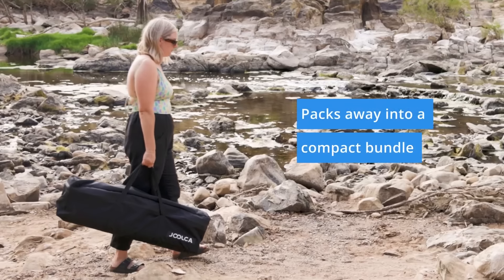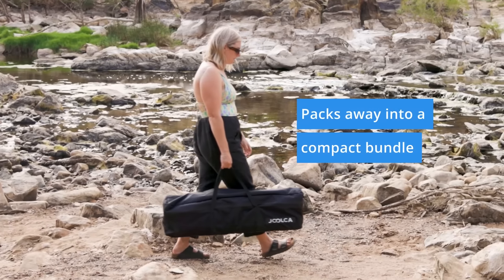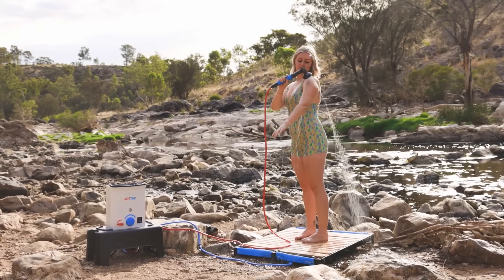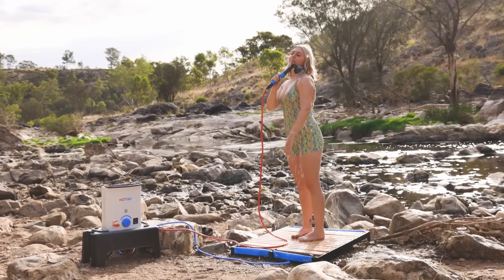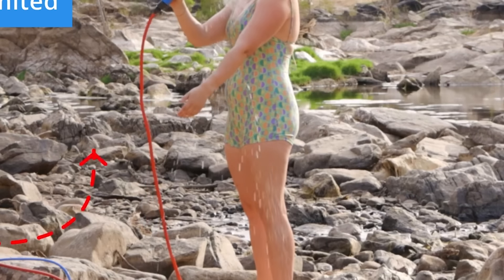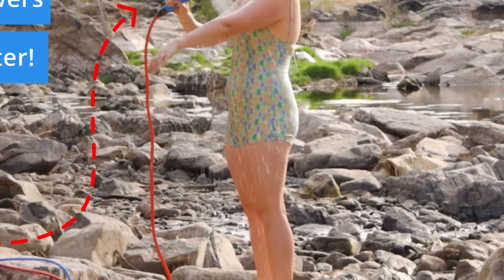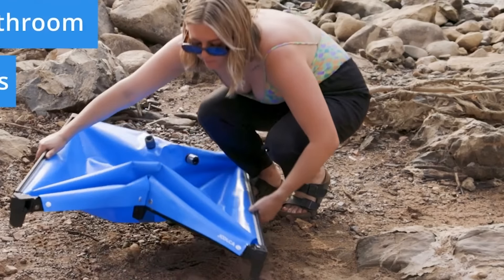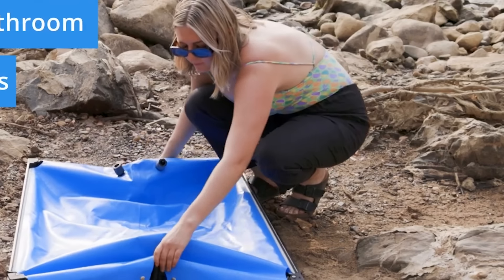Weighing 22.2 pounds, the shower base is designed for easy transport, packing down to a compact size of 37 by 6.7 by 10.6 inches. It also comes with a carry bag for convenience, making it a practical solution for maintaining hygiene in outdoor settings. This product is priced at approximately $279.